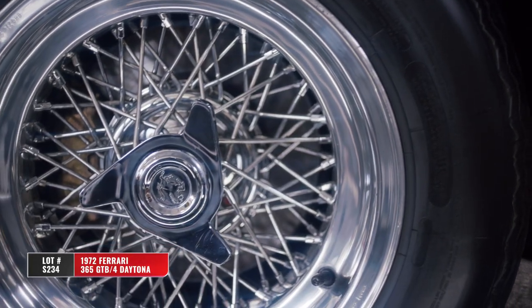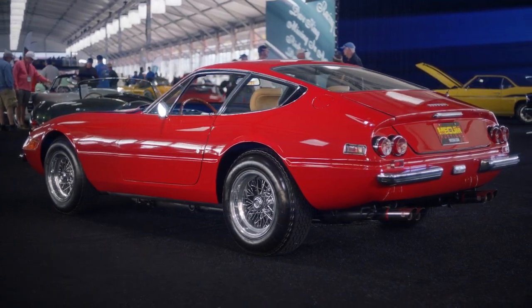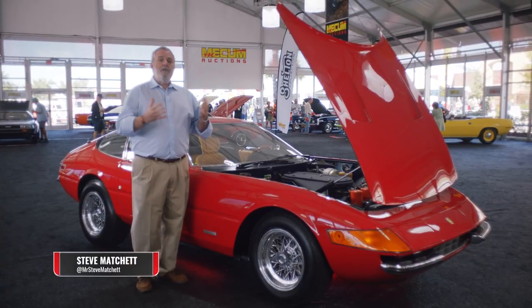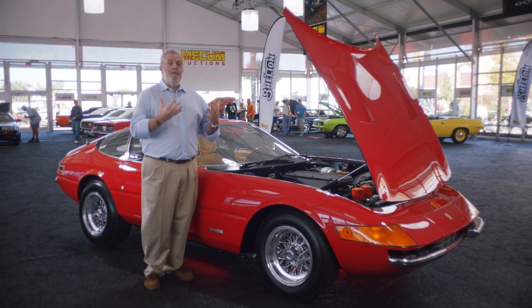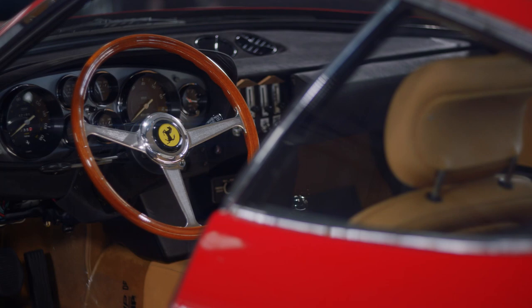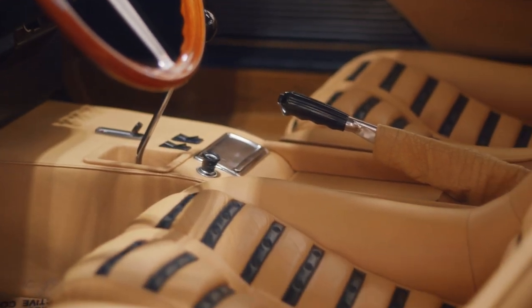A beautiful example of a 1972 365 GTB4 Daytona. Although the Daytona name was never given to the car by Ferrari, it was the legions of fans around the world that did that through the car's great success at the Daytona racetrack and other international venues.